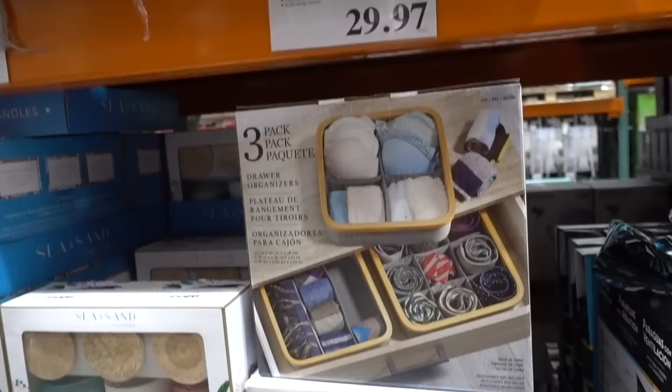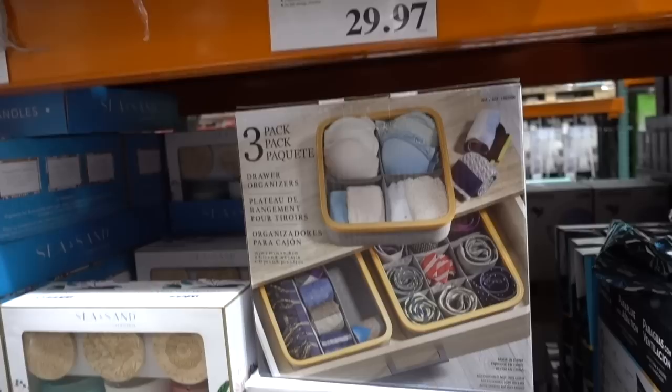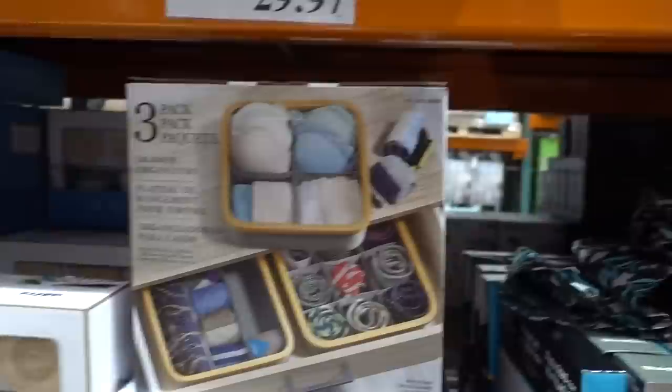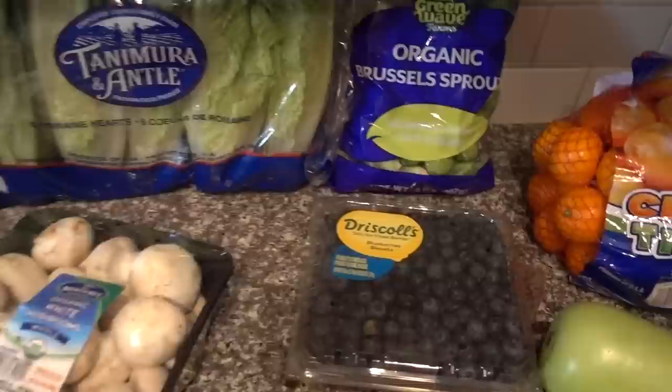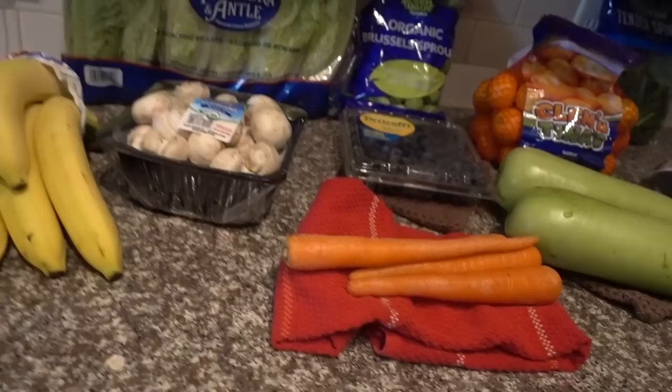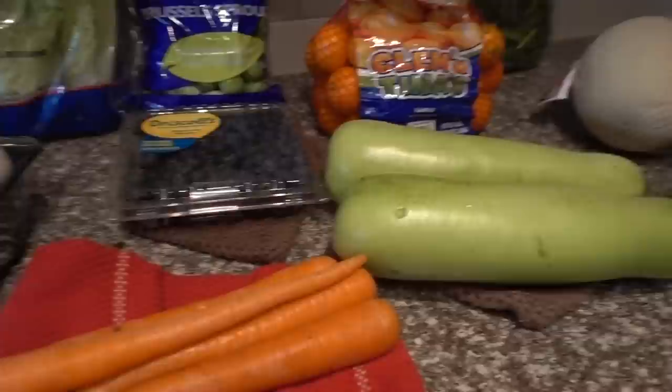I got my contact lenses again — I accidentally ordered the Acuvue Oasis ones, which tend to dry out a little faster. Last weekend I actually picked up two of these drawer organizers and I've really been pretty happy with them — they've made my sock and underwear drawers much more together. From Costco this week I got my frozen riced cauliflower, some bananas, and a little head of romaine. I also got the organic white mushrooms from Monterey — those are so good.